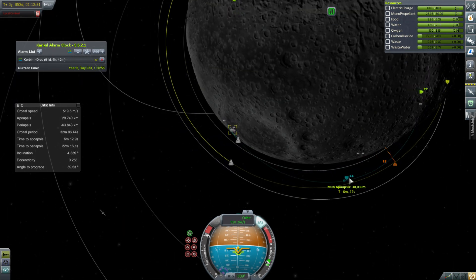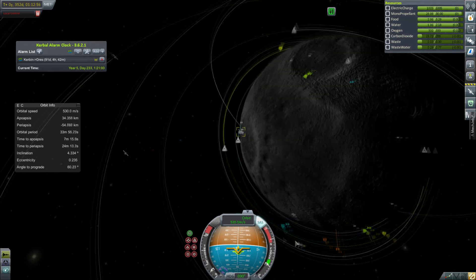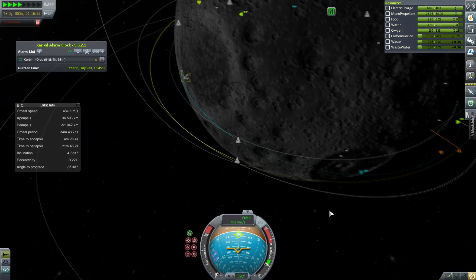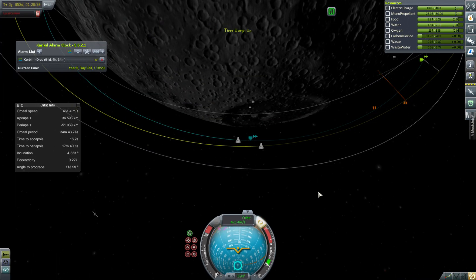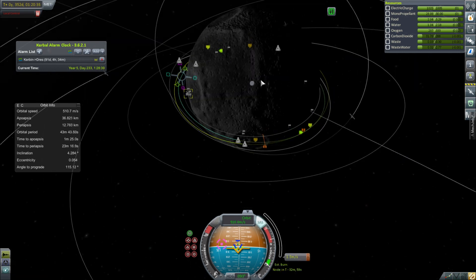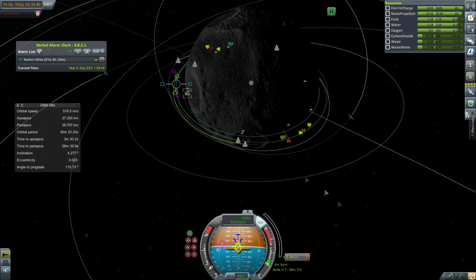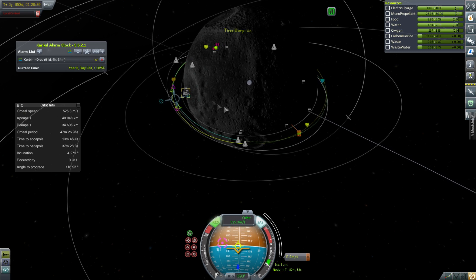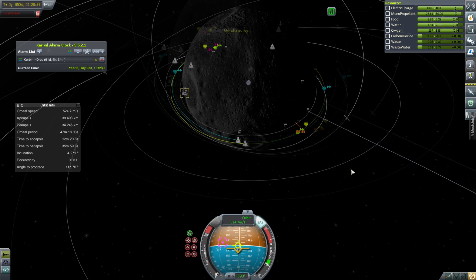The moon base will still be active while we're on the Duna mission because we still have people at Kerbin. I think we're going to have like one scientist, so finding more scientists is going to be a key part of our Kerbin operations — scientists I don't have to pay for because they're getting quite expensive now, I have a large crew. Anyway, I'm just getting my encounter using the maneuver node to see one orbit around.